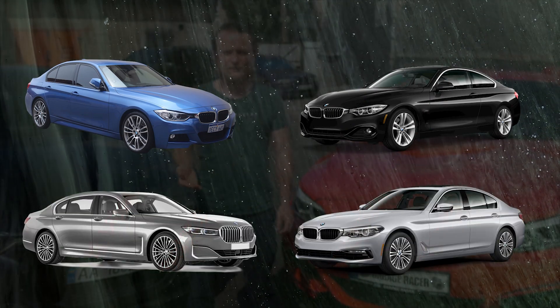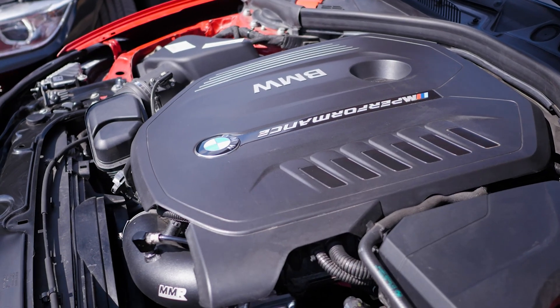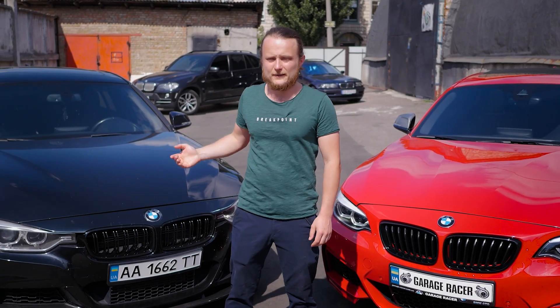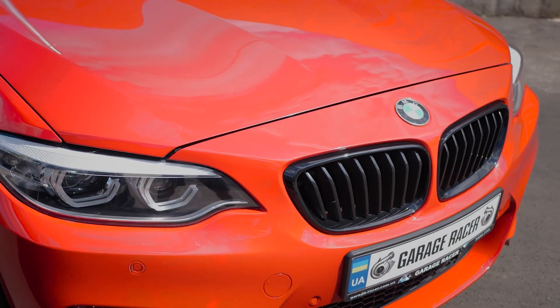Today we will tell you about the innovative solutions applied in it compared to the N55, why it can handle 600–800 horsepower in stock form. It is also installed in the Toyota Supra, which has been tuned to around a thousand horsepower and is considered in tuning circles almost like the 2JZ after 20 years.